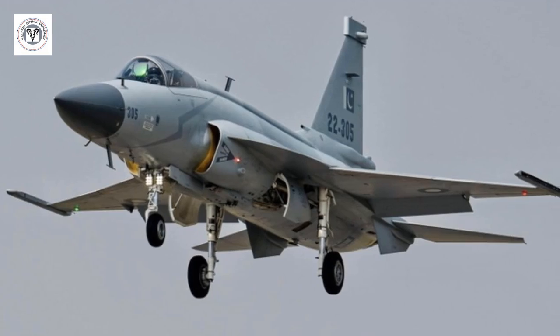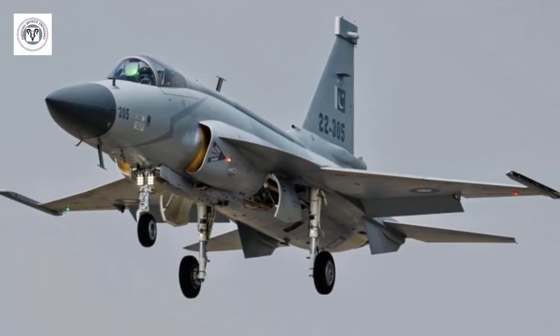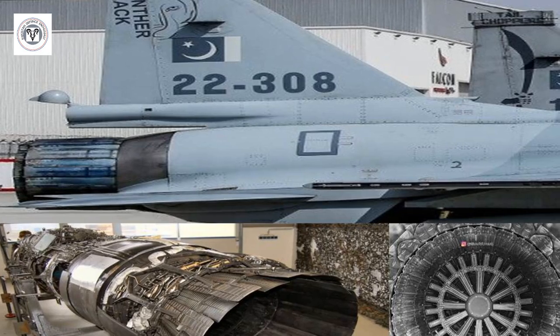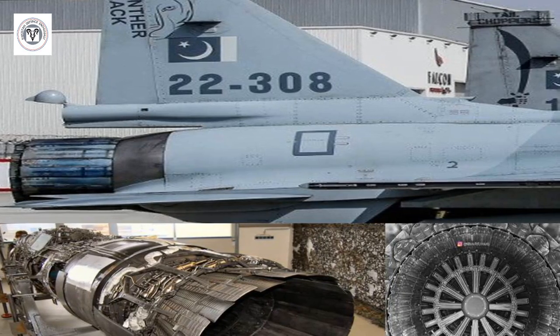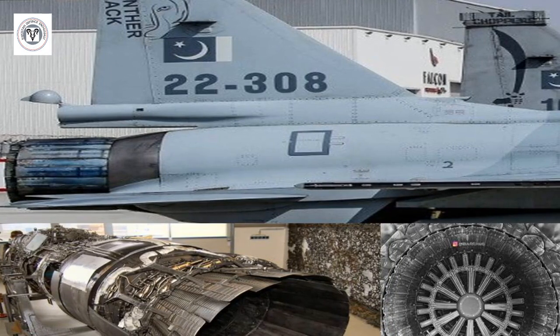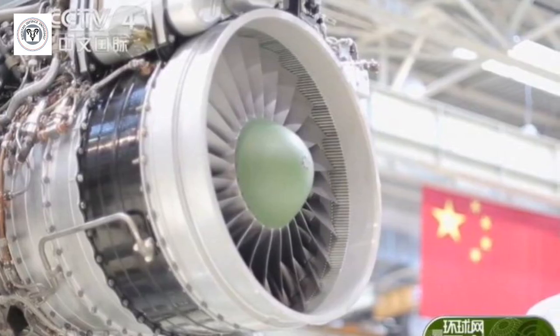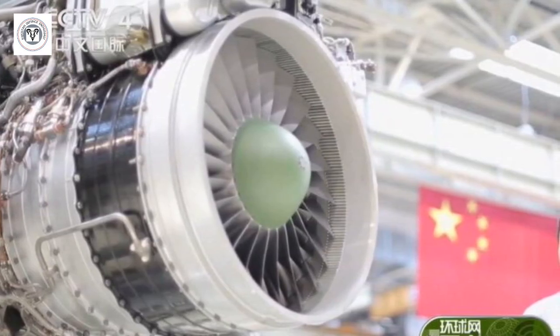The JF-17 Thunder, a joint Sino-Pakistani fighter aircraft, is set to receive a significant upgrade with the integration of the WS-13E jet engine featuring single crystal blade technology. This technological advancement promises to enhance the overall performance and capabilities of the aircraft.